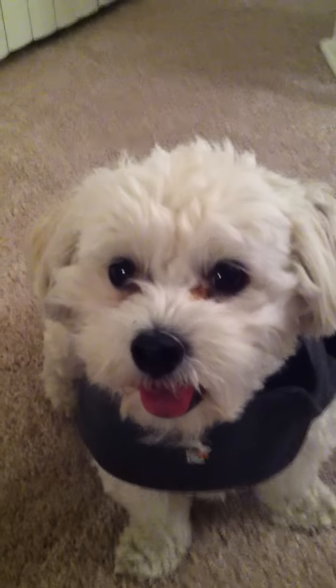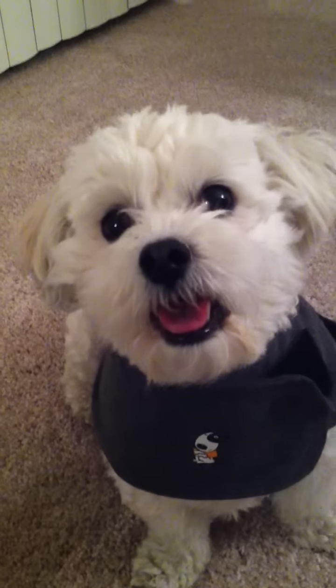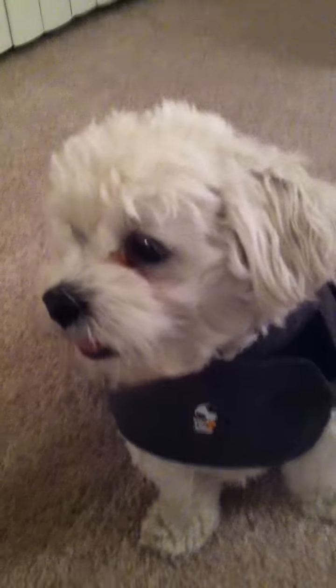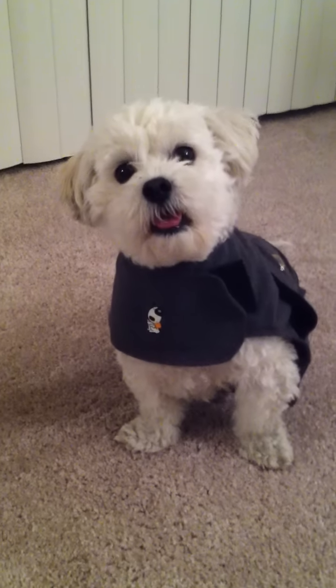Tosh, I want you to be a very good girl right now. Can you help me out one more time and show everyone your room? Go to your room, Tosh — you get a treat if you go to your room. Good girl. This is Tosh's crate for when she's traveling on the airplane.